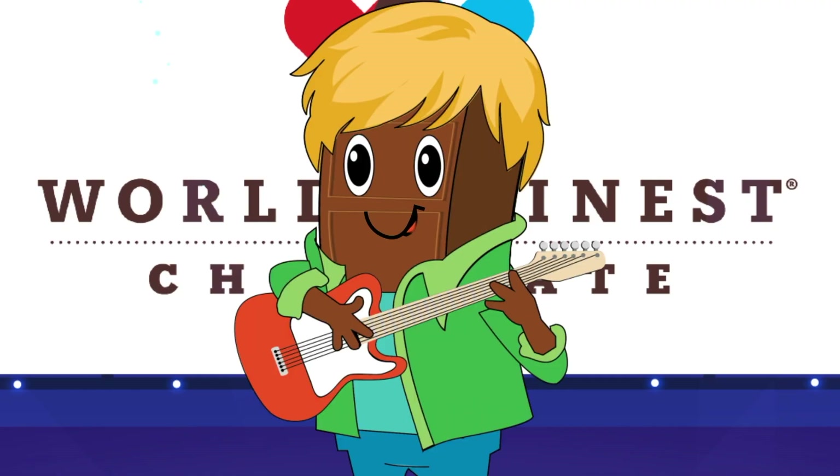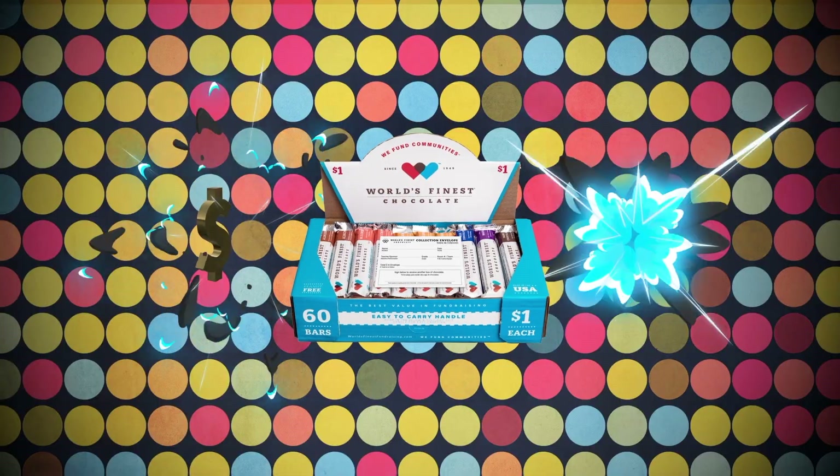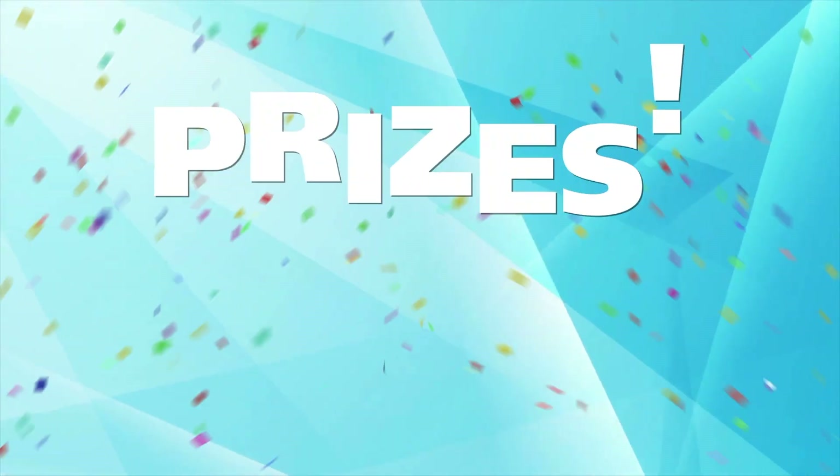Our chocolate fundraiser starts today. Selling World's Finest Chocolate is easy, fast, and fun. The more chocolate you sell, the more prizes you win.